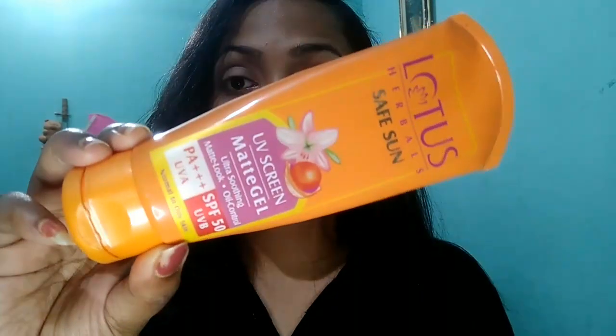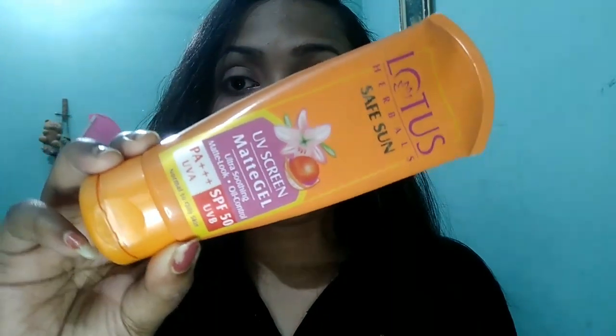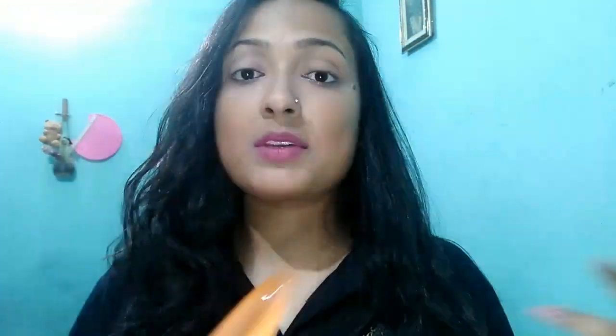In this video I am going to talk about Lotus Safe Sun sunscreen. This is one sunscreen which I have been using consistently. I am not a very oily skin type, but in summers my skin is very sweaty, which I'm really not a big fan of. I sweat a lot in the summers, but thankfully, amazingly, this product has worked on my face.